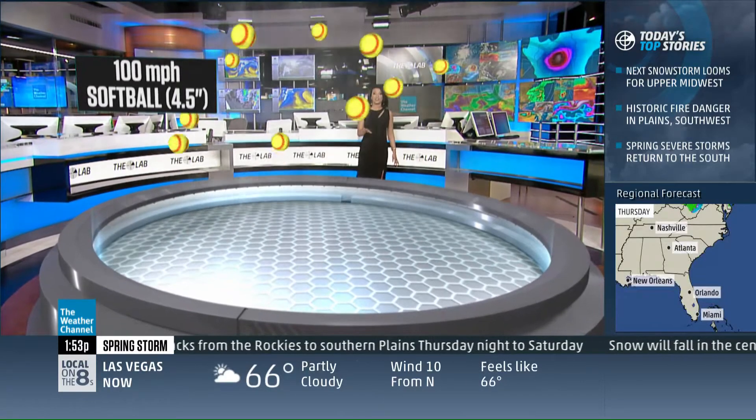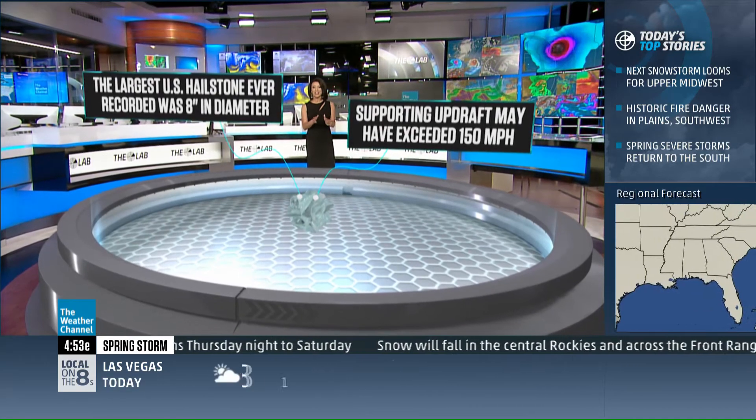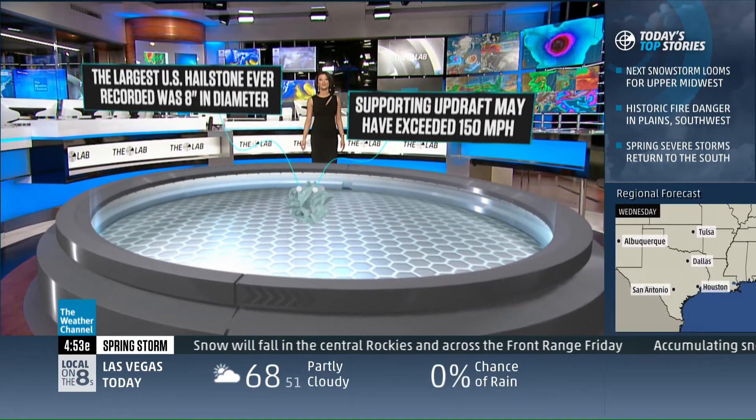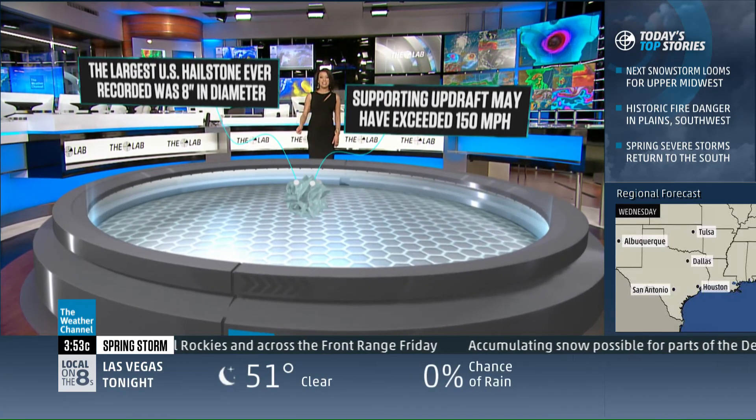Now, we have seen larger. In fact, in the United States, we've had a record hailstone of 8 inches in diameter. That meant that we had to have a supporting updraft of at least 150 miles per hour, if not stronger.